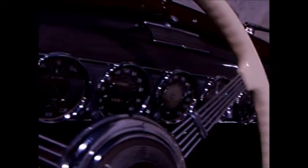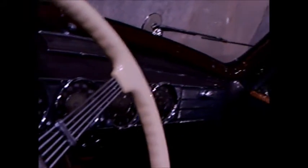Huge steering wheel, and a very upscale instrument cluster.